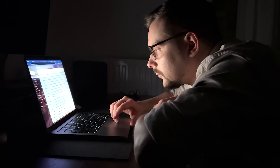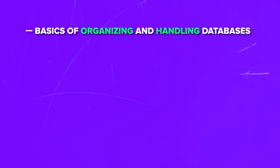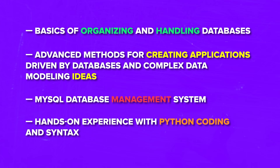Here are just a few things you are going to pick up during these courses: basics of organizing and handling databases, advanced methods for creating applications driven by databases, and complex data modeling ideas. MySQL database management system, hands-on experience with Python coding and syntax. And what I think is especially awesome, this certification program will also teach you how to prepare for technical interviews — and I think that kind of knowledge is super valuable.